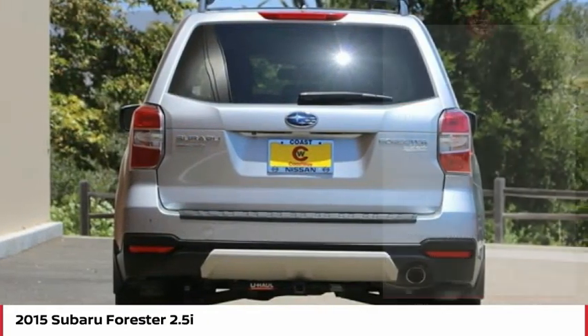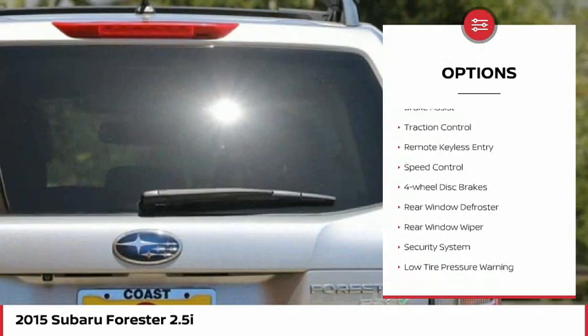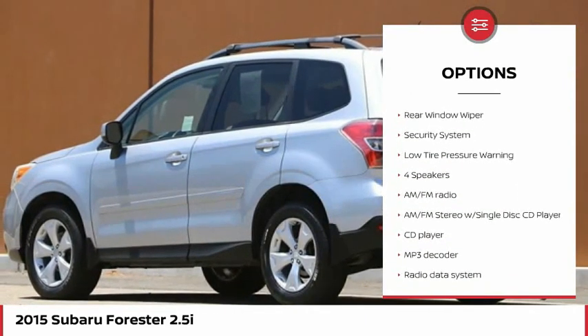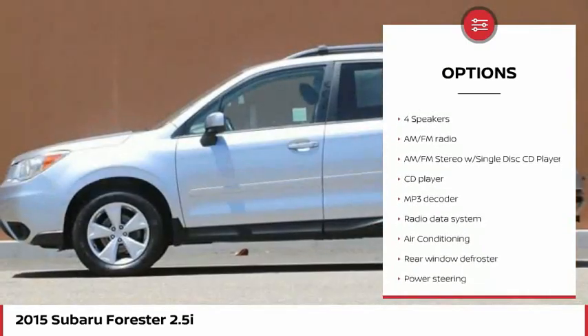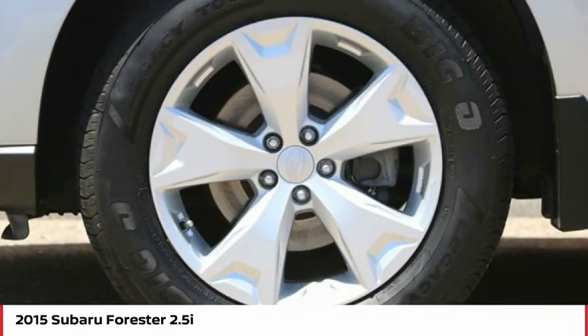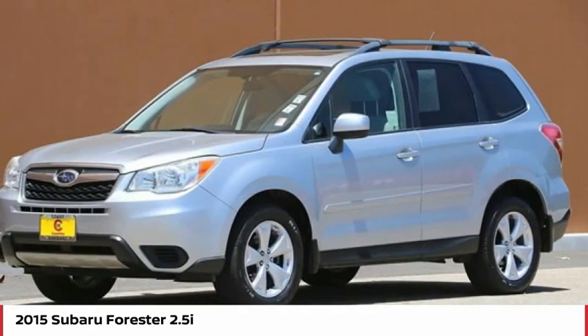Here are some of this vehicle's great options: electronic stability control, brake assist, traction control, remote keyless entry, speed control, 4-wheel disc brakes, rear window defroster, rear window wiper, security system, and low tire pressure warning.